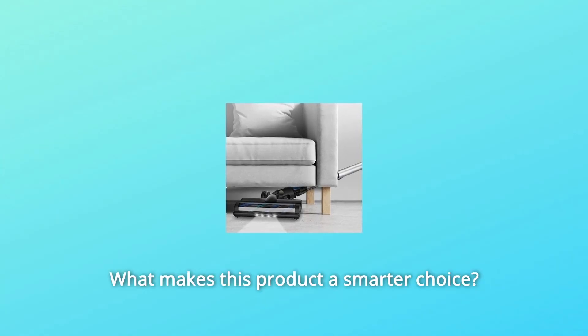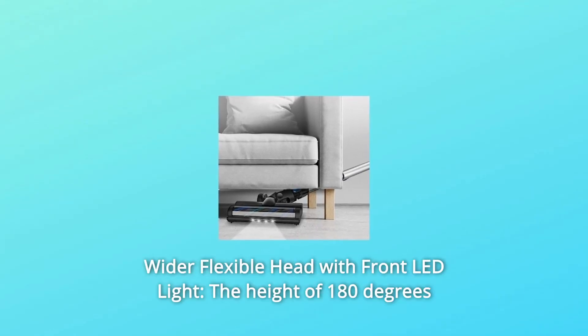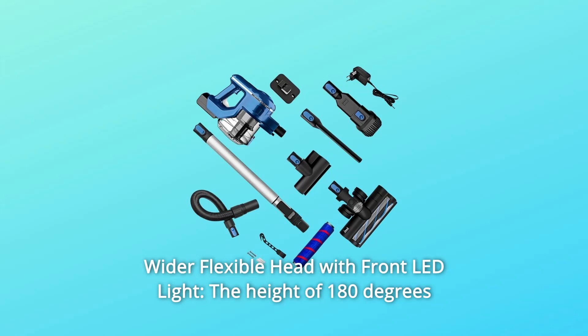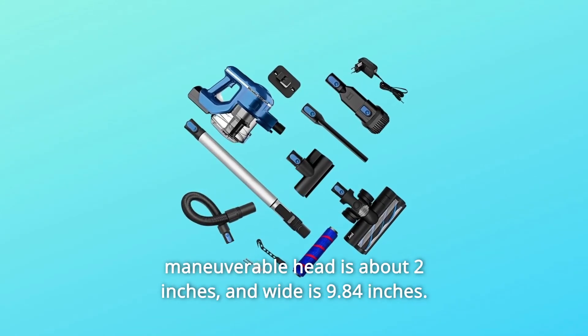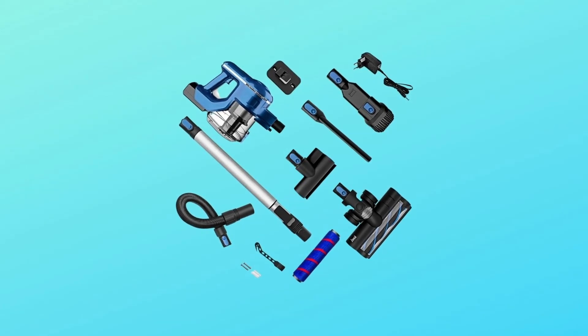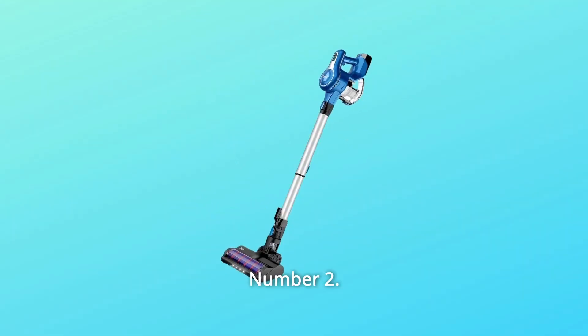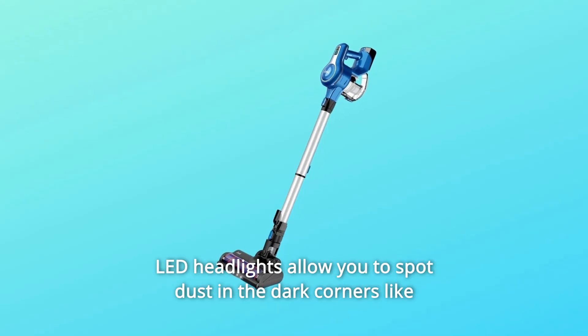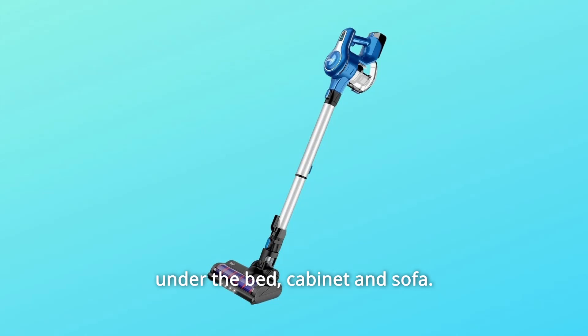Number 1: Wider Flexible Head with Front LED Light. The 180-degree maneuverable head is about 2 inches in height and 9.84 inches wide. The brush head incredibly improves cleaning efficiency. Number 2: LED headlights allow you to spot dust in dark corners like under the bed, cabinet, and sofa.